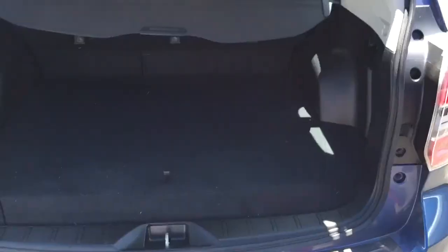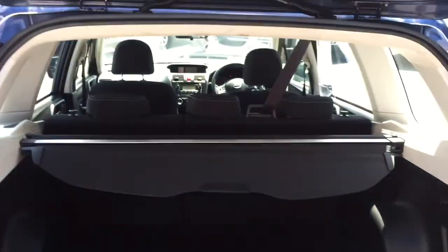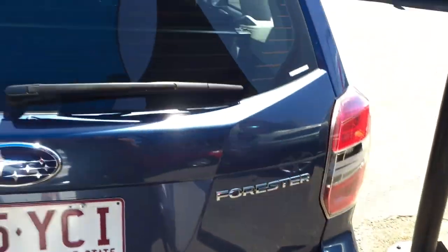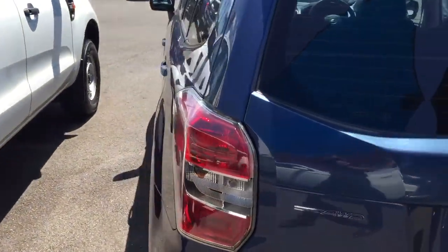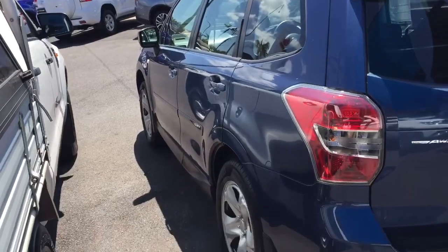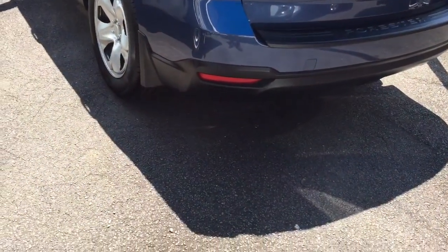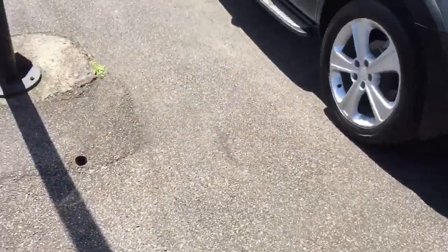Boot space, as you'd expect, is huge and those seats drop so you can potentially put a lot of stuff in there if you need it. Paintwork on the rear is good — that'll give you a good idea down the side, there are no marks or scratches. And you have got two keys as well.